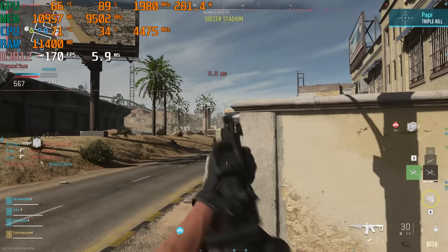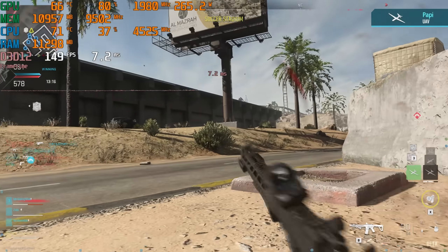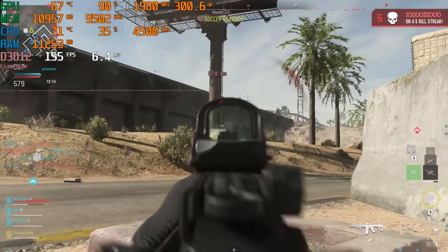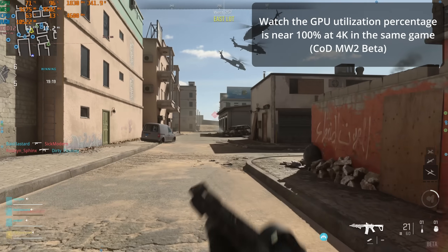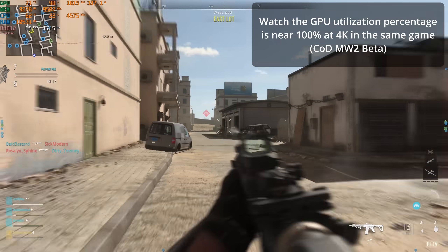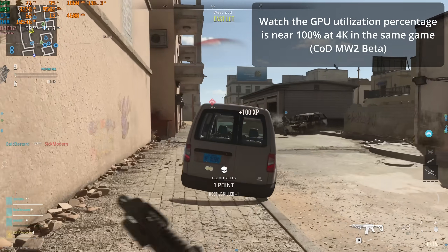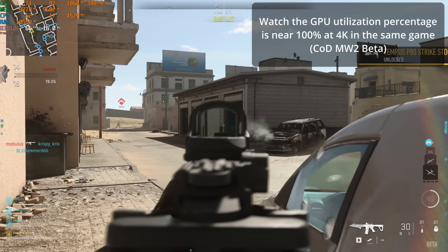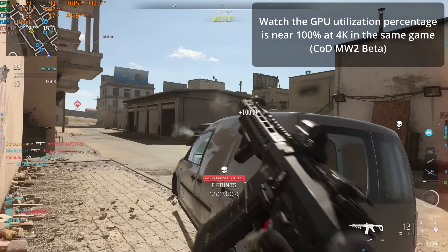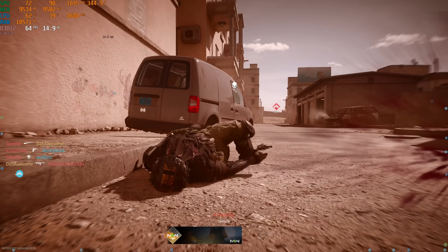It can be a lot harder as those resolutions go up — 720p, 1080p, 1440p, 4K — the more pixels are on the screen. But the CPU, most of the work it's doing is not on a per-pixel basis. It might be doing things like calculating the NPC AI of cars driving around a city in a scene, or some of the physics that's happening. But the physics is going to happen regardless of how many pixels are being rendered on the screen.